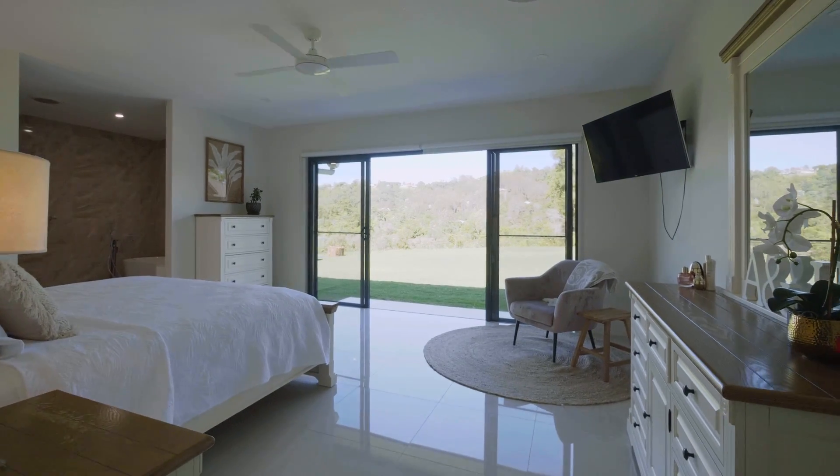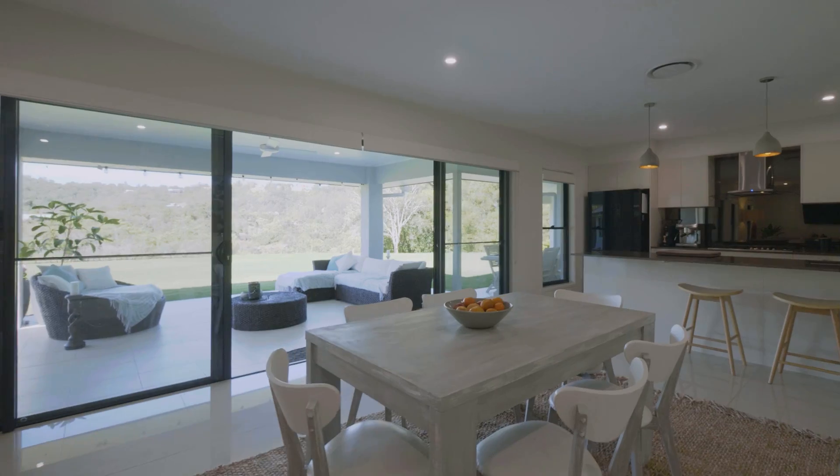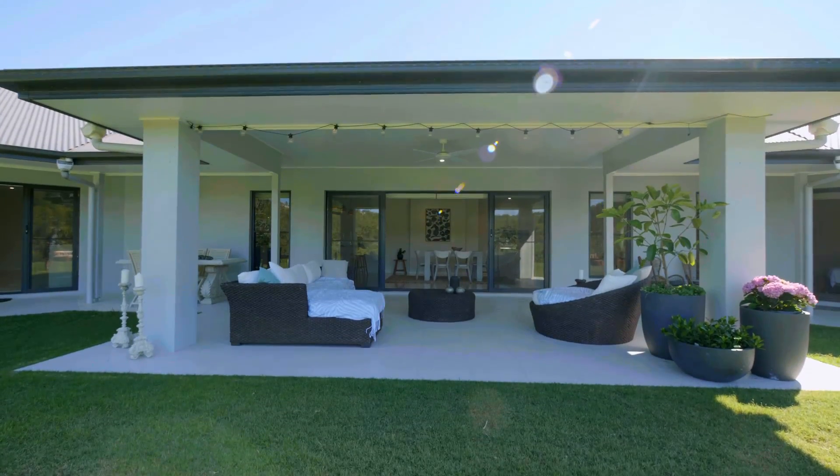The main wing has a large master suite with luxury ensuite and large walk-in robe. The home flows through to a huge alfresco patio with views and access to the other wing of the home.